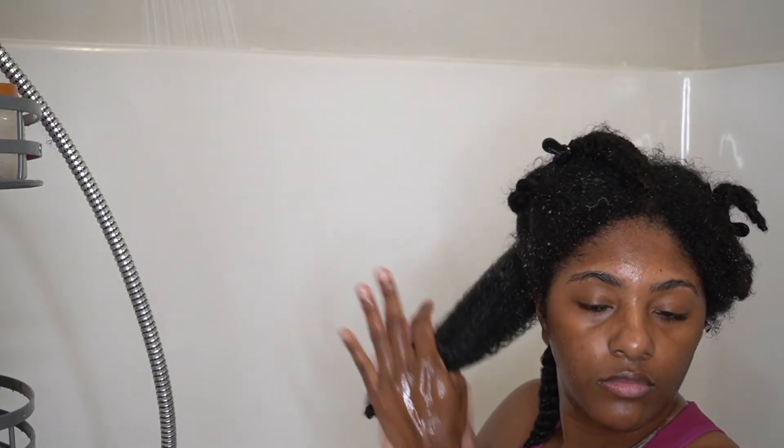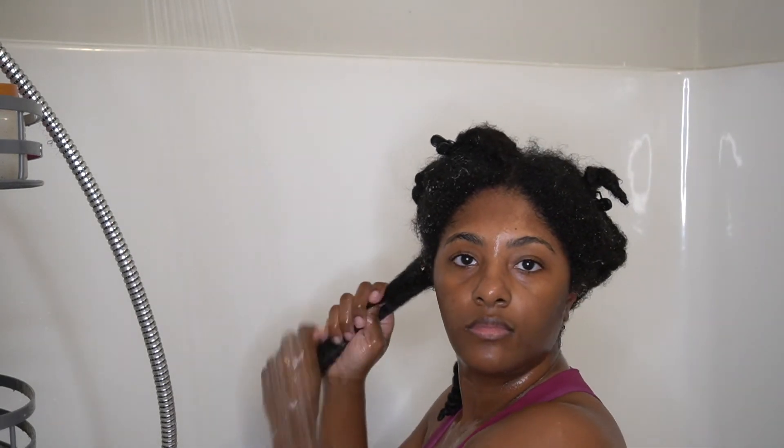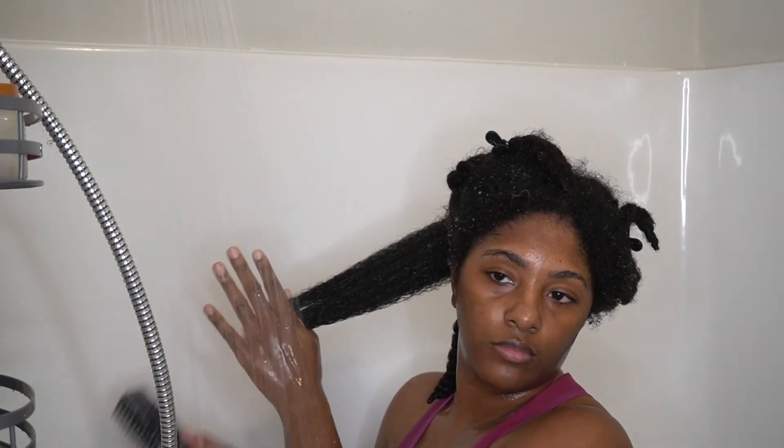After I've applied my leave-in conditioner to all of my sections, that pretty much concludes wash day for me. All I have left to do is style my hair — today I kept it really simple and just slicked my hair back into a low ponytail, and I'll have that video up for you guys soon.